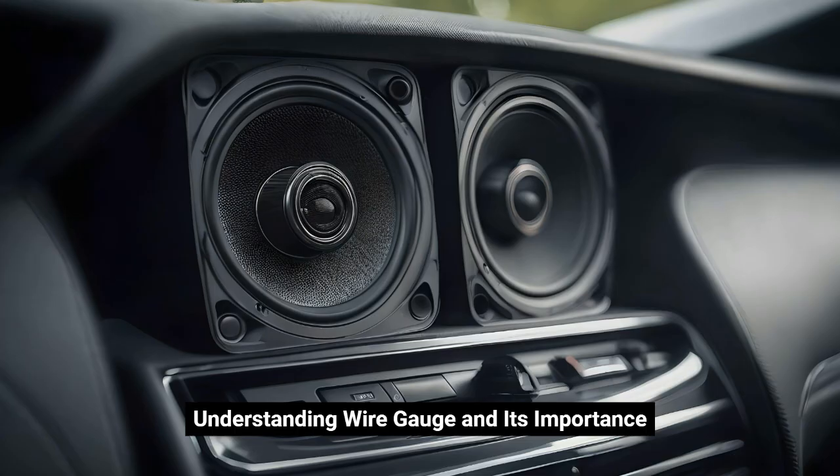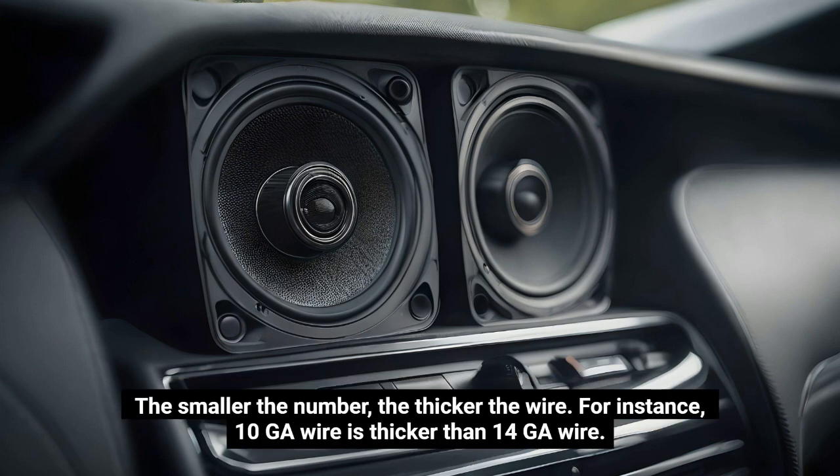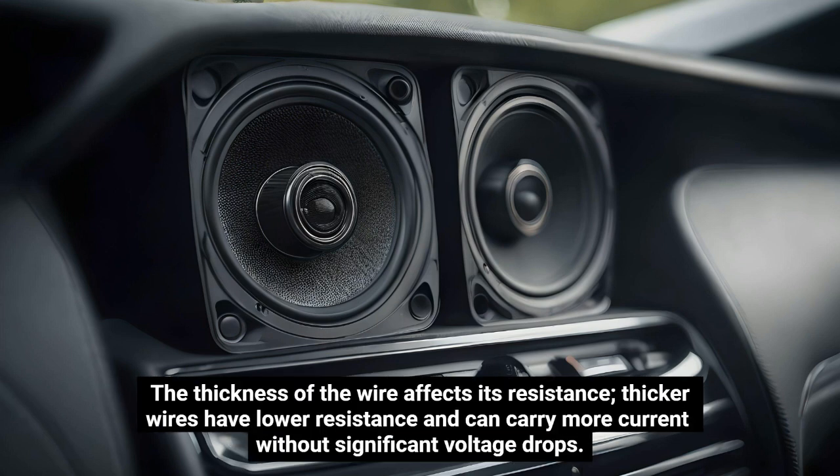Understanding Wire Gauge and Its Importance. Wire gauge is measured using the American Wire Gauge system, which assigns a number to indicate the wire's diameter. The smaller the number, the thicker the wire. For instance, 10GA wire is thicker than 14GA wire. The thickness of the wire affects its resistance — thicker wires have lower resistance and can carry more current without significant voltage drops.